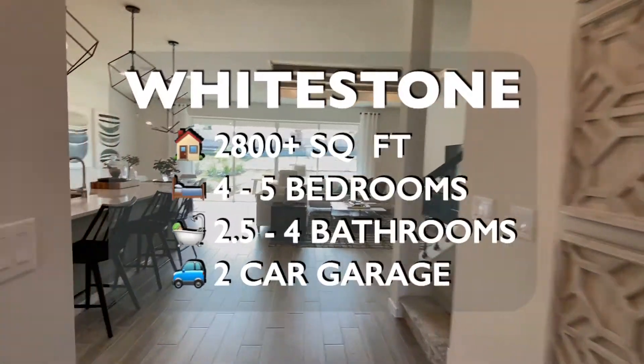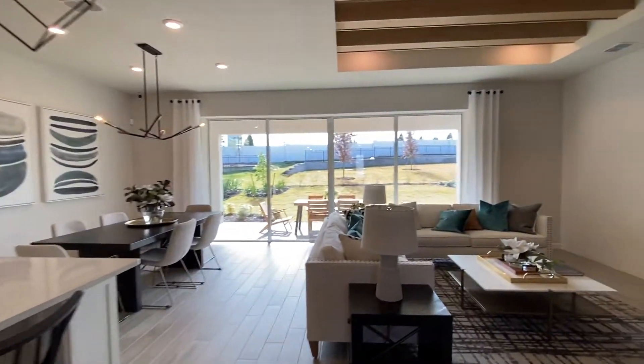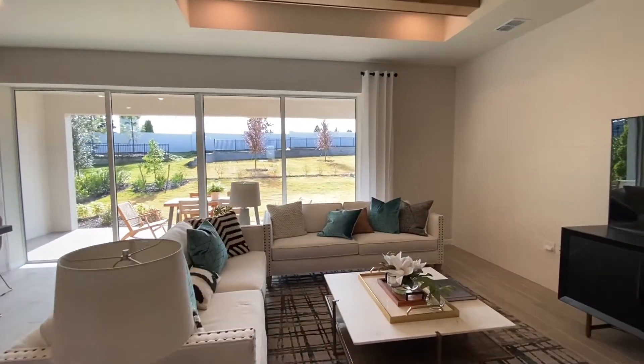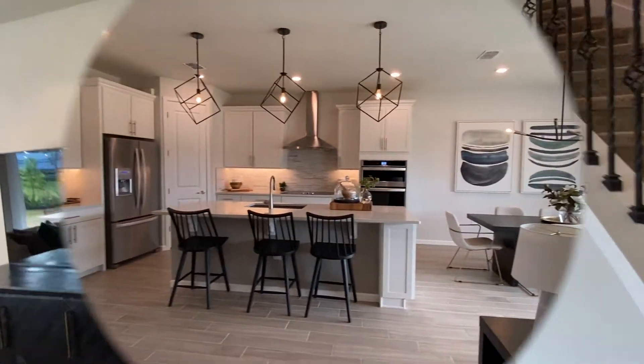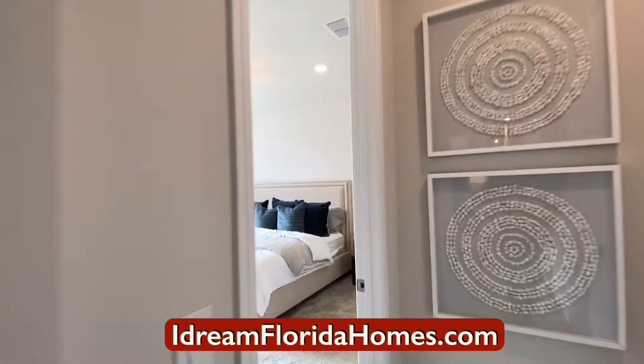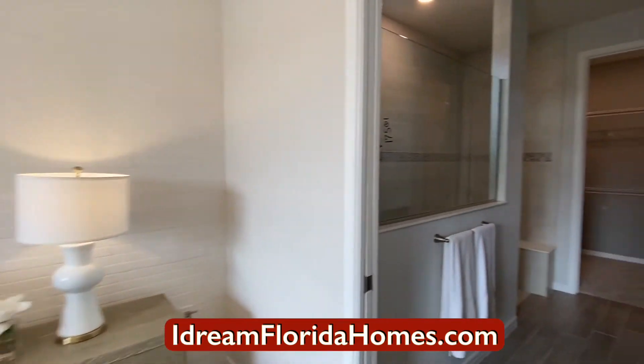This home is Pulte's White Stone model located in the community of Lakeview Preserve. The White Stone can be configured with either four or five bedrooms, two and a half or four bathrooms. It's a two-car garage, 2,800 plus square feet, two-story.